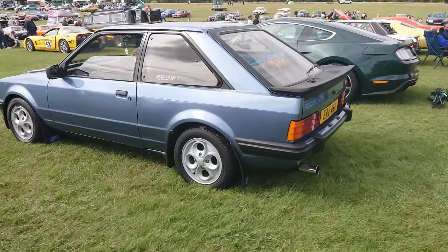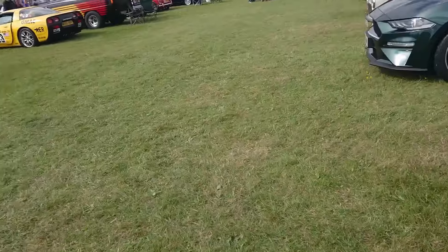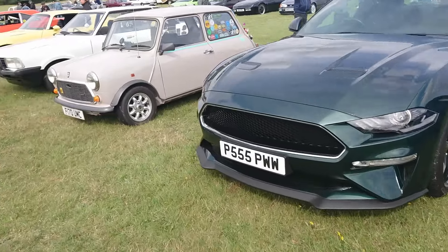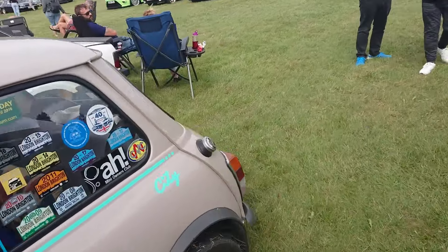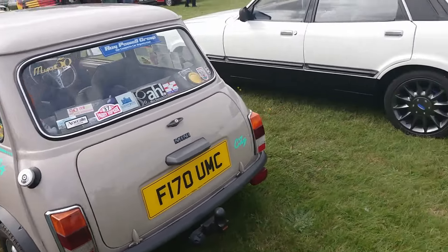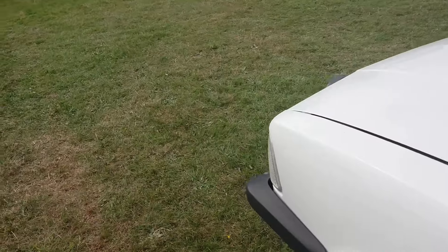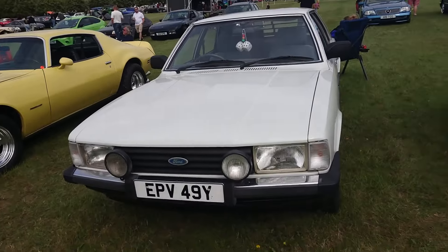82-83 Escort XR3i - the early XR3i, with the correct driving lights. Then a Mini City, 1988-89 on an F. Then a Mark 1 Escort 1.6. It's quite a certain level as a Crusader, actually, because by then the Crusaders were out - it'll only be in 1982, because that's actually the production finish for them.